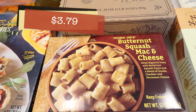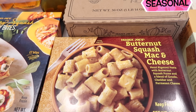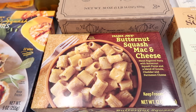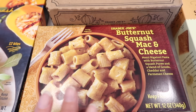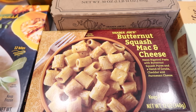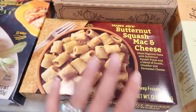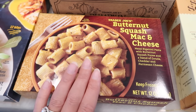The butternut squash mac and cheese is back and I could not have been more excited in the store! I have been changing my lifestyle so I only got two boxes this year, which if you've been watching me, you know how insane that is — two boxes of butternut squash, and I'm going to try to only have two this whole year. Let me know in the comments if you think I can stick to it. This is probably in my top three favorite seasonal items that come in every year. I absolutely love it.